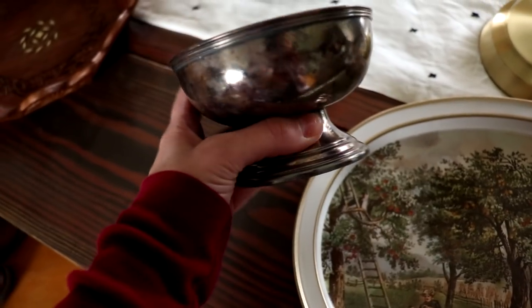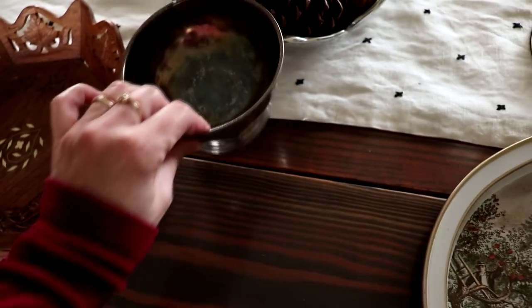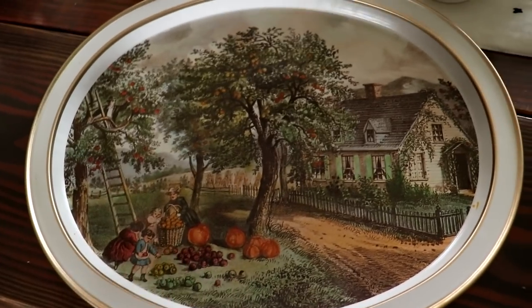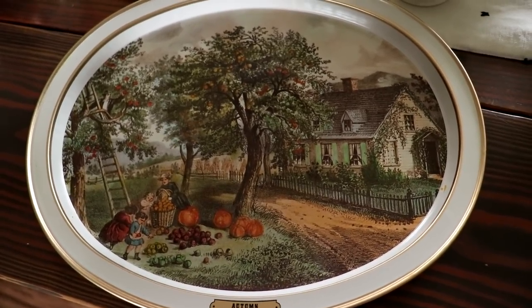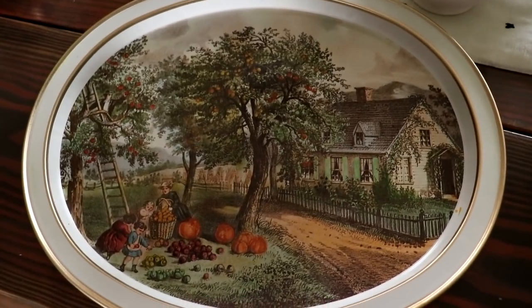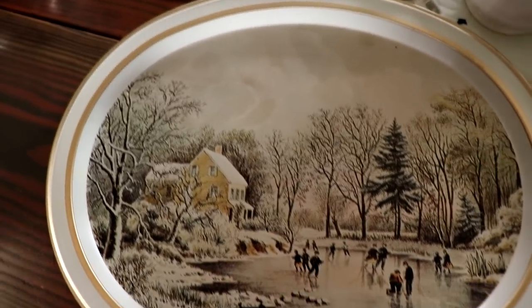I also found a really super heavy-duty silver bowl — I thought it was so pretty and it was $3.99. I didn't have a coupon today. I was so excited about this Courier on Ives autumn tray — I think it's gorgeous and I cannot wait to put it on my hutch. They also had seven or eight of the winter scene ones, all in pristine condition — somebody must have been collecting them. The autumn tray was $1.99 and all the winter scene ones were 99 cents.